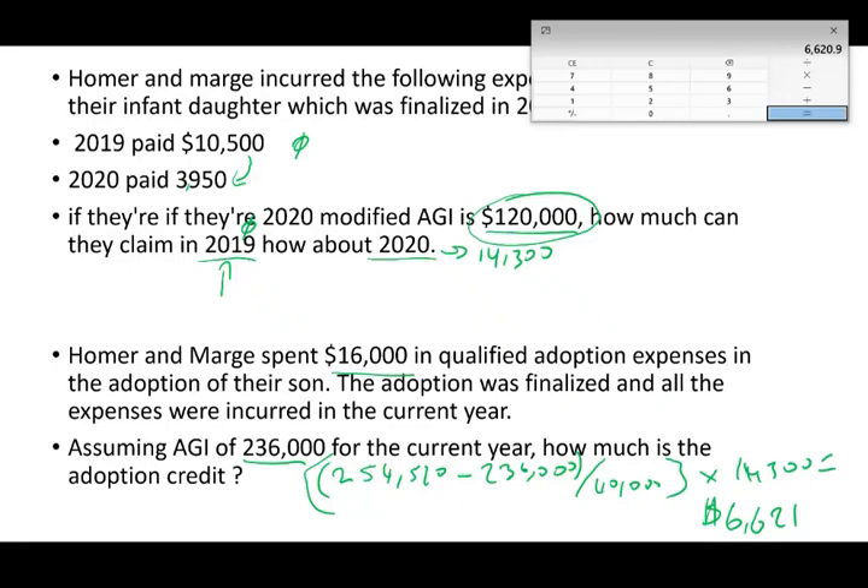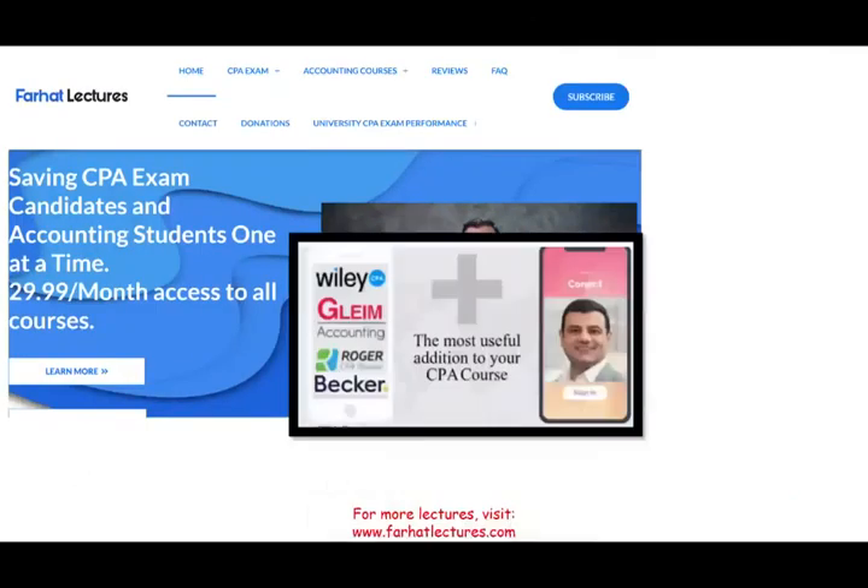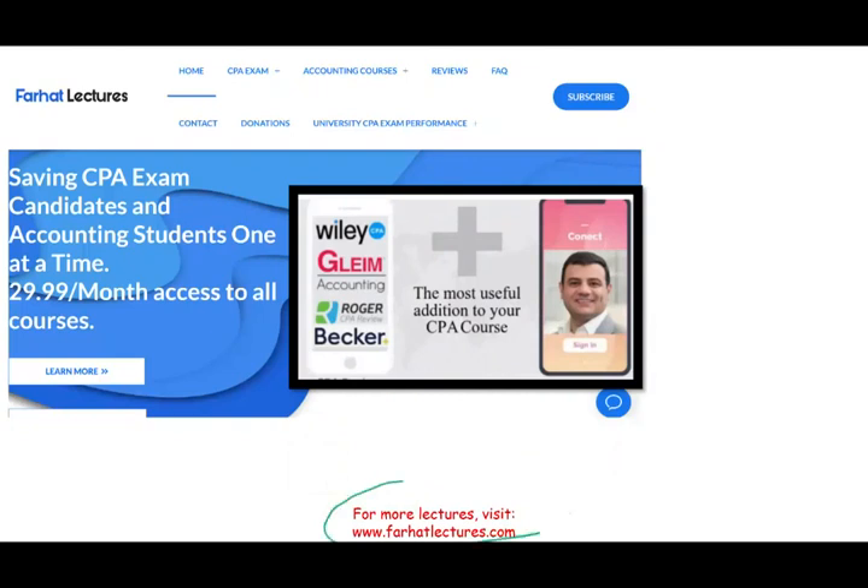If you are a CPA candidate or accounting student, I strongly suggest you check out my website for additional resources, especially if you are finding your CPA review course difficult and need that additional supplemental tool to pass. Good luck, study hard, and stay safe.